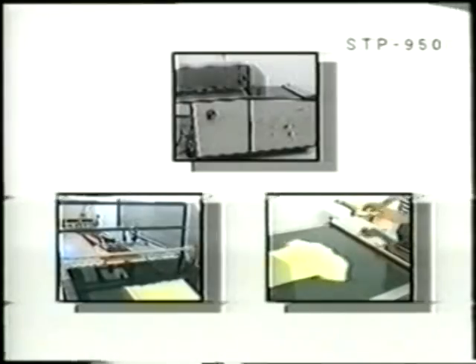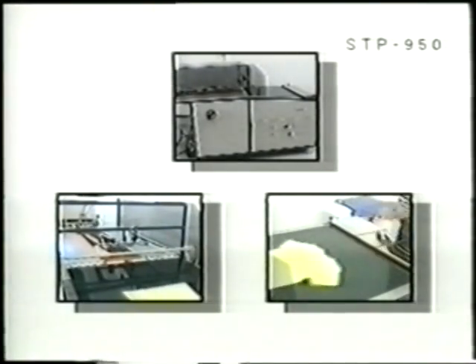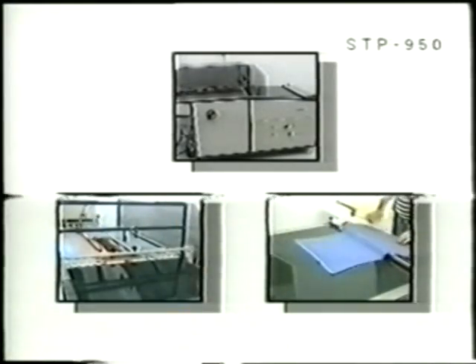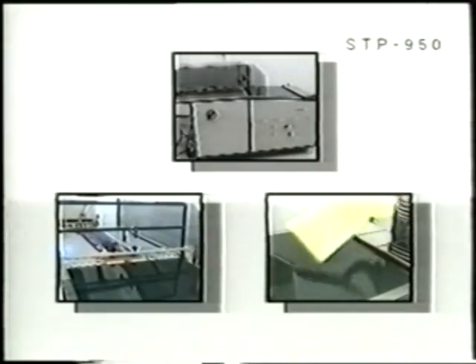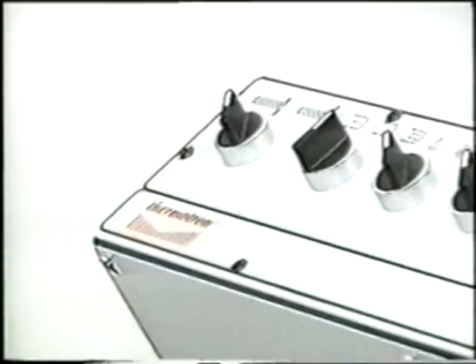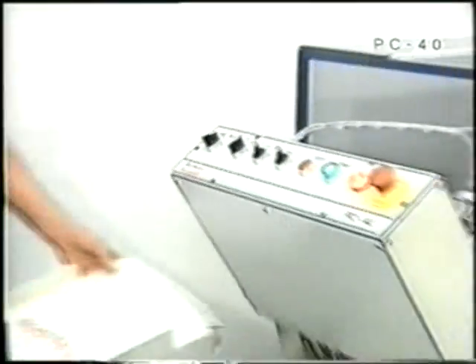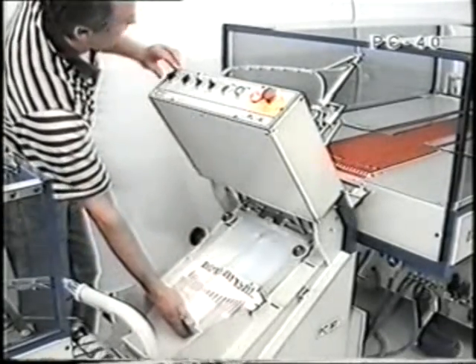The unit operates, like all other Thermatron machines, efficiently, accurately, silently. It requires a very short training period for the operator and is very reliable in operation, requiring almost no maintenance work. The folded garments are brought to the next unit, the bagging unit PC-40.